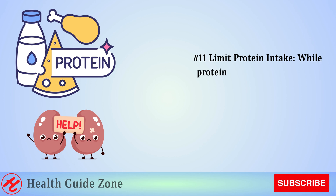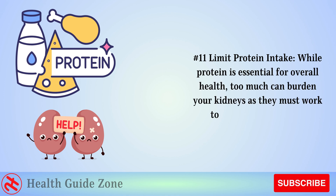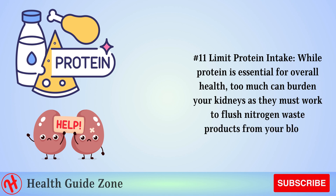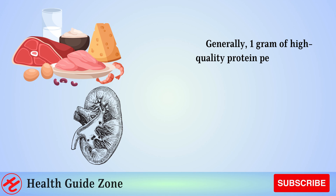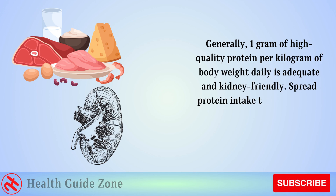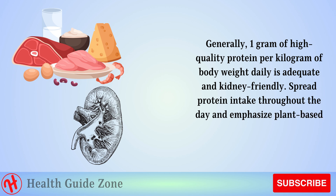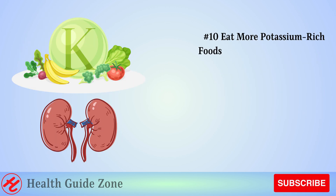Number 11: Limit protein intake. While protein is essential for overall health, too much can burden your kidneys as they must work to flush nitrogen waste products from your blood. Generally, 1 gram of high-quality protein per kilogram of body weight daily is adequate and kidney-friendly. Spread protein intake throughout the day and emphasize plant-based sources.